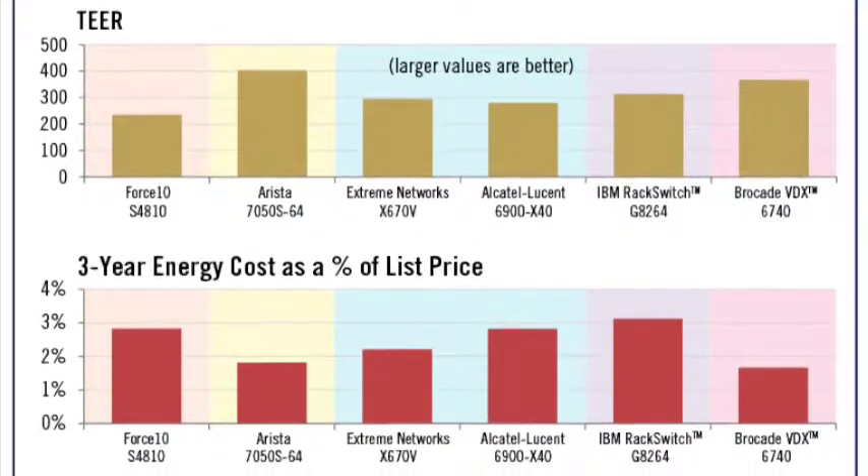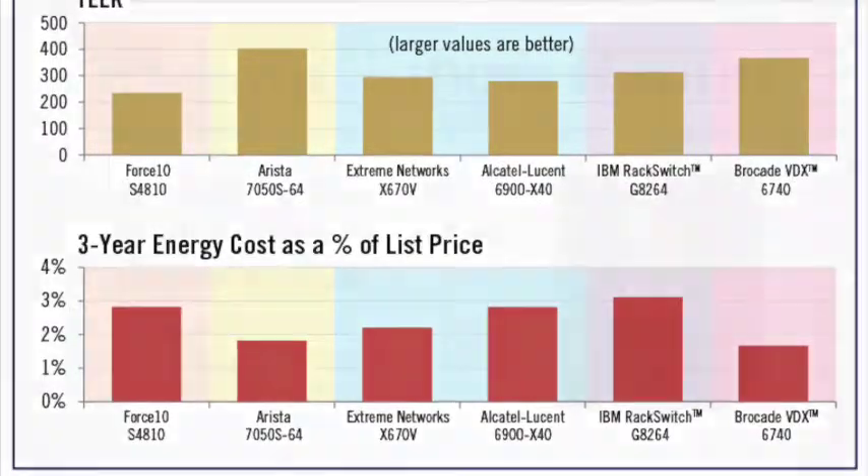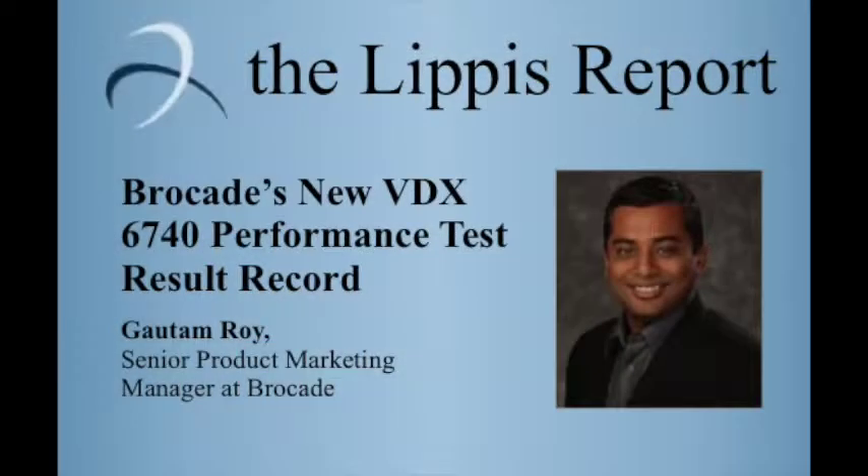In keeping with data center best practices, its cooling fans flow air front to back. That concludes the test results. Gantam, any final remarks?